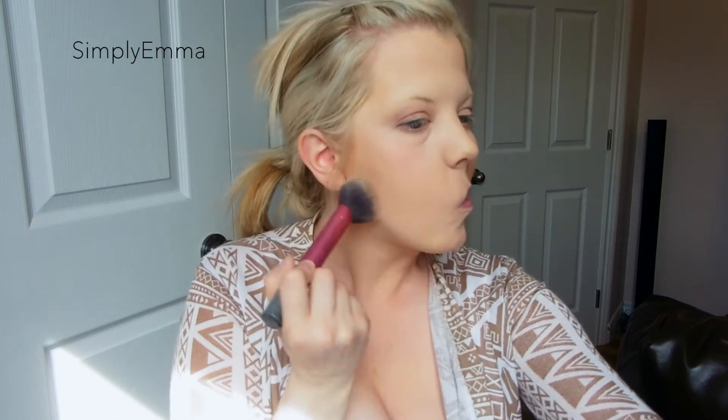Next with my little fan brush I'm going to use the highlighter from that same palette. Then back with my Real Techniques brush I'll just blend it all out. On the camera it looks like I have these angry spots on my forehead that come down, but I promise they're not there in person — there's no makeup clumped up, I don't know why the camera picks that up.